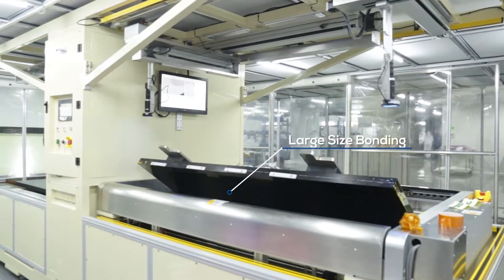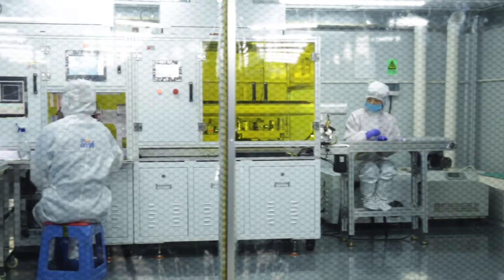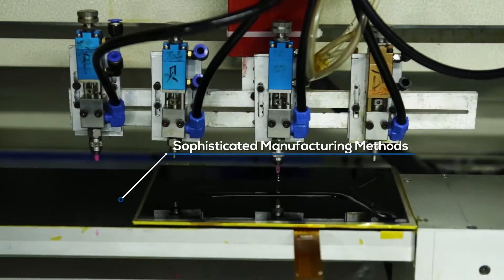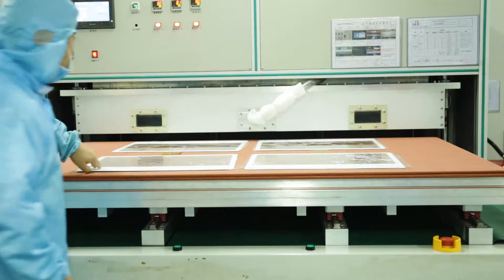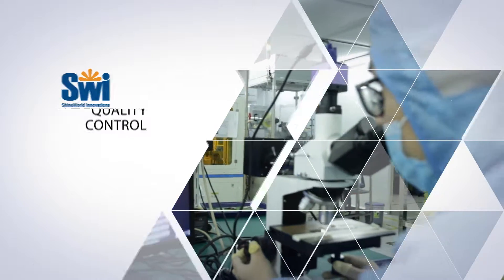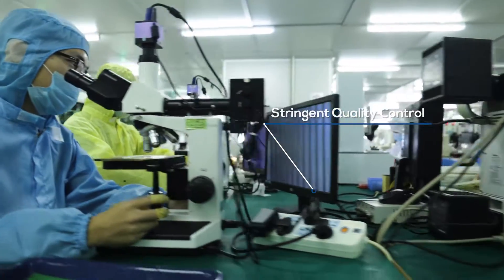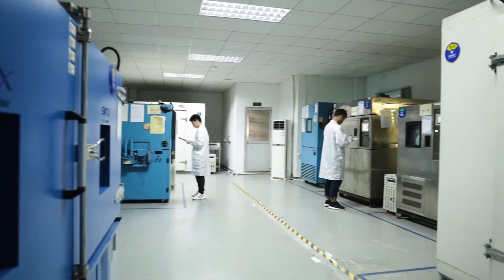The clean rooms are built as Class 1000 for our overall production areas, with specific areas having a designated Class 100, so the products are efficiently separated from particle pollutants. Regular measuring and monitoring of particles, humidity and temperature, and non-conformity correction and treatment processes ensure we maintain our specific conditions for production.